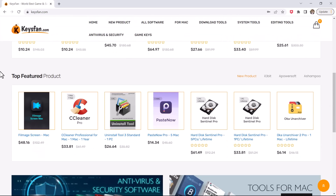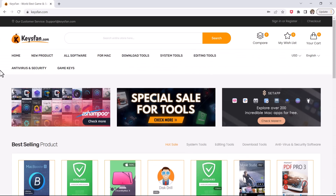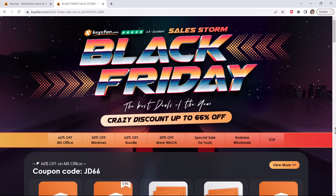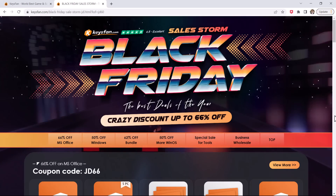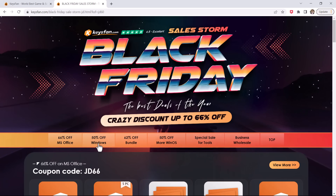As we know, the license price is quite expensive. However, you don't need to worry because now you can buy a Windows key at an affordable price. KeysFan.com is an online store that allows you to buy various digital video game product keys and software, including Windows 10 Pro, Windows 11, and of course you can get what you need here at a very cheap price.